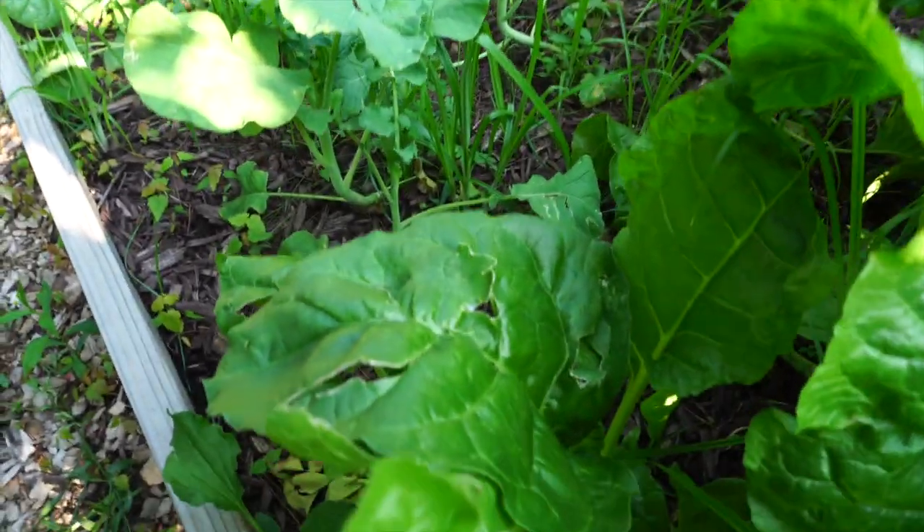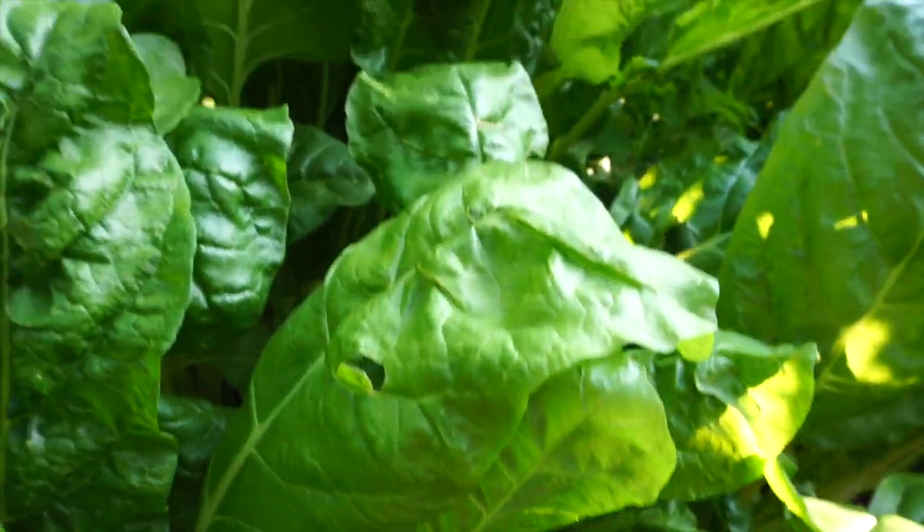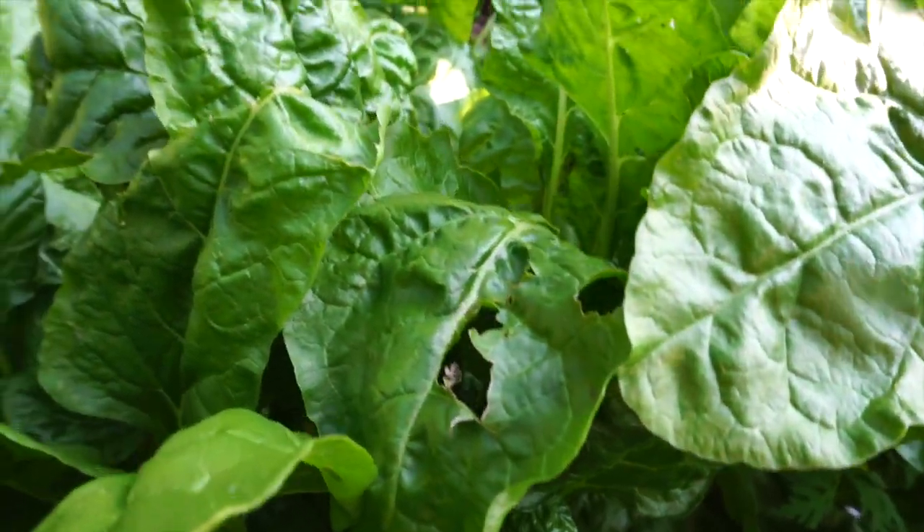I haven't seen any yet, but I'm pretty sure we're going to get some hornworms on the tomatoes at some point, just because we get them every year. The Swiss chard — I haven't seen any bugs on the plants yet, but I have seen some holes in the leaves, like something's been eating them here and there. It's not too bad.